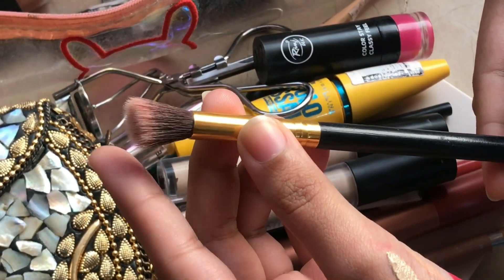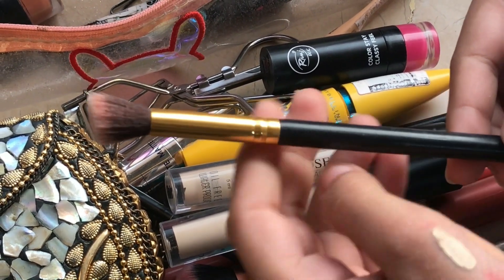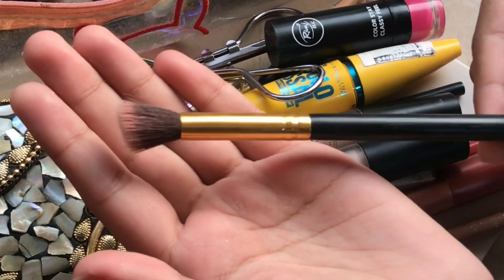This is a small eye shadow brush. If you have a little eye shadow brush, you can use it with a brown color eye shadow.